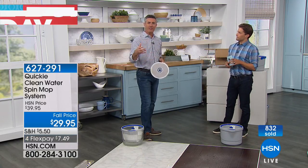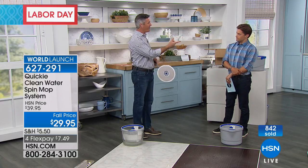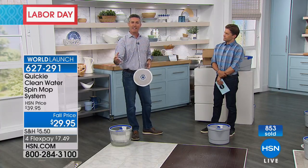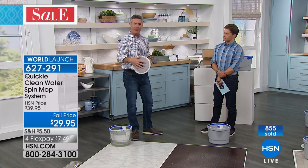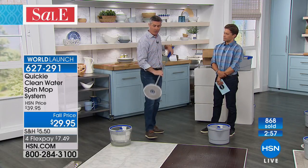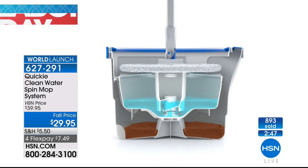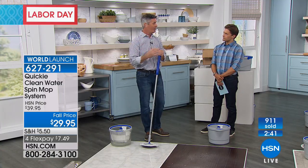Every once in a while, we actually do need to reinvent the wheel, and the Quickie mop has done it. It really is the first true innovation in mopping floors. Even if you wring it out well with traditional mops, you go back to the floor and the dirty water and the clean water mix — you continue to spread that dirty water. This is the first time we're not doing that. We're never mixing the two, and we're also cleaning that mop head and wringing it all in the same easy motion. The two-bucket system sprays clean water on the bottom of the mop head, it flows down outside that clean water bucket into the dirty water bucket, and the two will never meet.